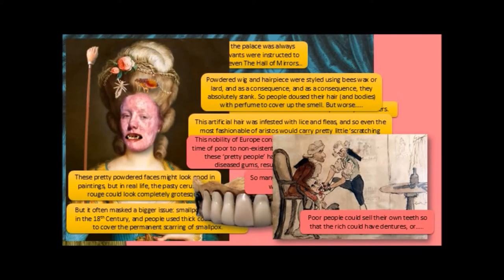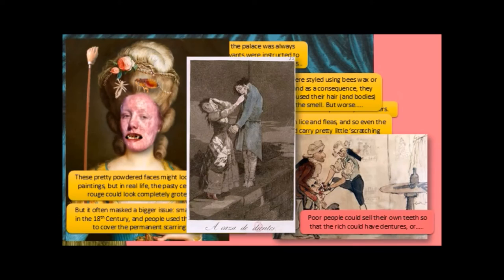People would sell their own teeth so that the rich could have dentures, or they would pull them from the mouths of dead people. This is a quite famous illustration by Spanish artist Goya — a man after being executed, a hanging man — and this is a poor woman pulling his teeth out to sell. But look, she can't even look at him. It's just so gross; it's even grossing her out.